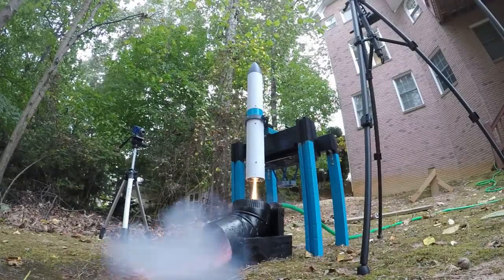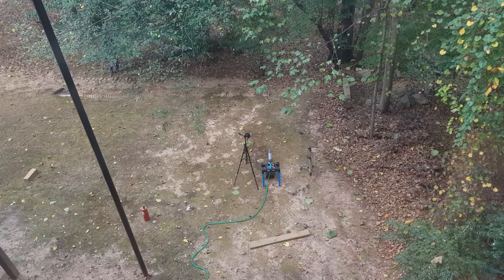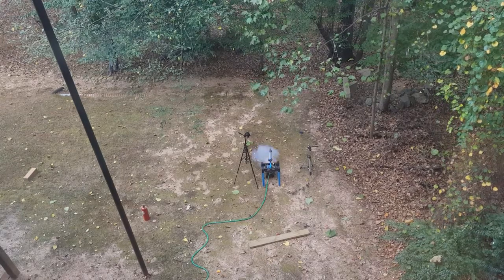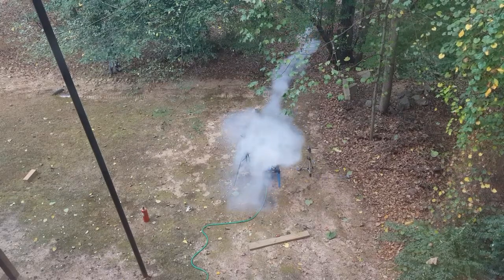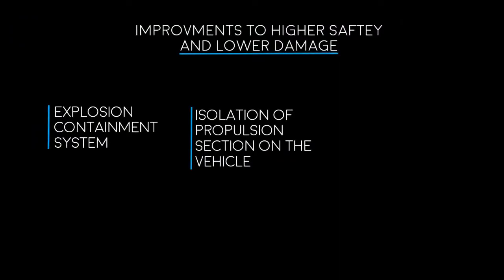Conclusion: this is not a procedural or design flaw on our end, though I have learned ways to reduce damage to the vehicle and make the test site safer. One: an explosion containment system. Although the duct did its job of directing flaming pieces away from us, it still did fly out into an empty yard. A simple shield to prevent flaming debris from flying off would be better. Two: isolation of the gimbal and motor section on the rocket, which would prevent further damage throughout the entire vehicle.